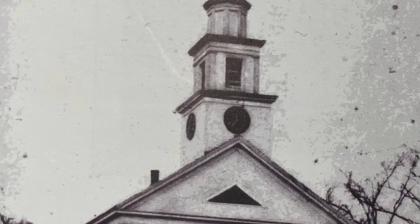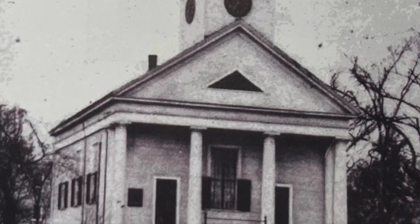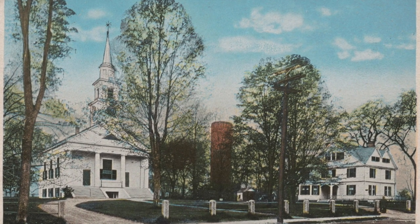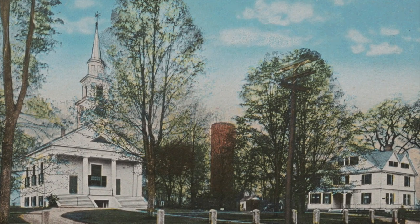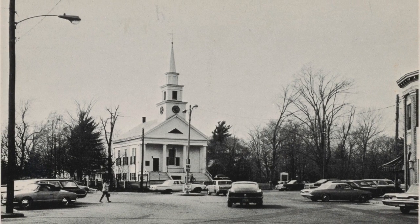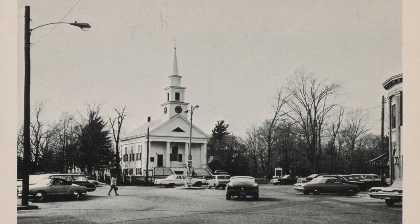This is a postcard of the Unitarian Church. On July 2nd, 1740, after a small group of settlers was granted permission to be set off as a town precinct, the first meeting house of the first parish of the second precinct of Stoughton was built. Shown here is the present-day Unitarian Church built in 1842, the third structure on the site.